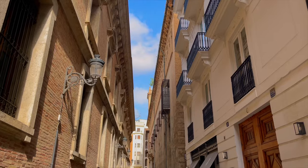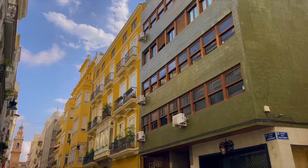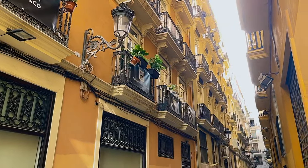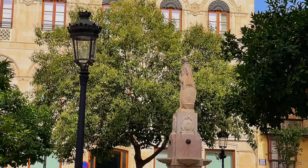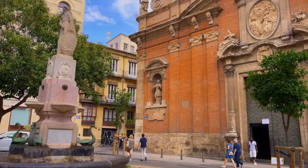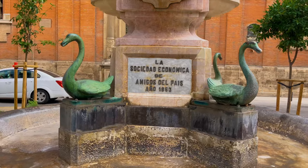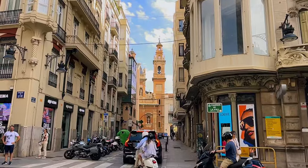We walk through the early deserted streets of the city, amazed by the beauty of the buildings. Translated as a duck fountain, La Fuente de los Patos is a historic fountain built in 1853 and founded by La Sociedad Económica de Amigos del País to provide drinking water to this area of the city.